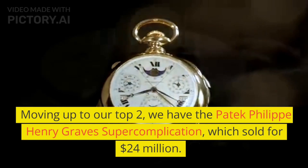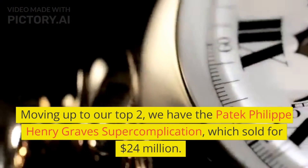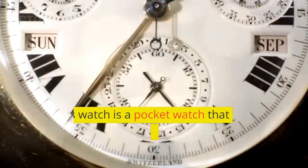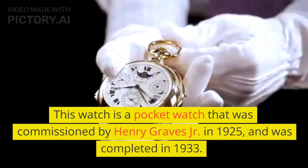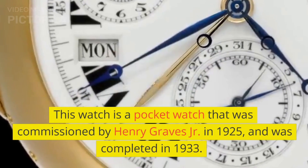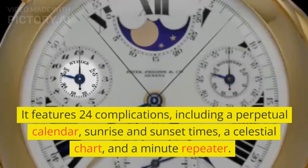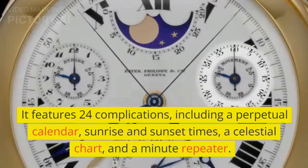At number 2, we have the Patek Philippe Henry Graves Super Complication, which sold for $24 million. This watch is a pocket watch that was commissioned by Henry Graves Jr. in 1925 and was completed in 1933. It features 24 complications, including a perpetual calendar, sunrise and sunset times, a celestial chart, and a minute repeater.